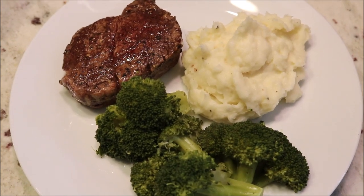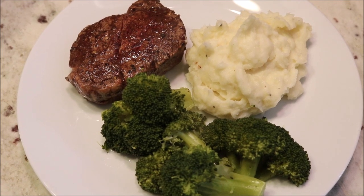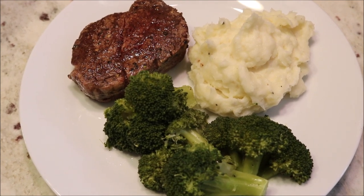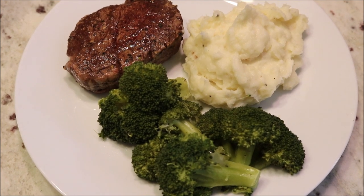Hi guys, today I am sharing several different dinner ideas with you. These are all dinners that I've made over the last couple weeks, and any recipes that I have will be linked in the description box below.